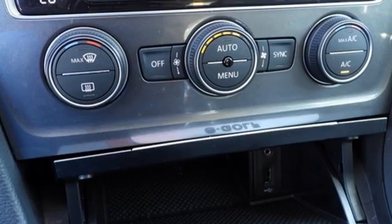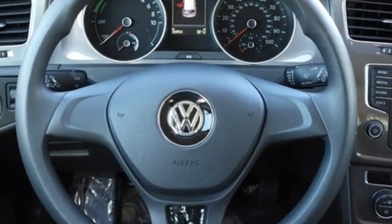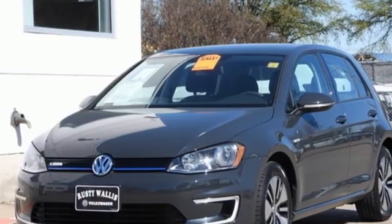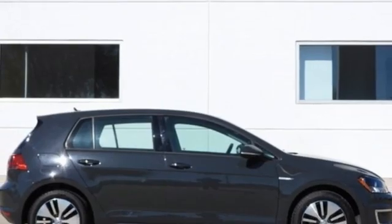Kelley Blue Book explains, buyers can enjoy electric cars that are just like their gas-powered kin. The only real difference being they plug in at night instead of making a regular stop at the local gas station. Volkswagen, where safety and performance come standard.